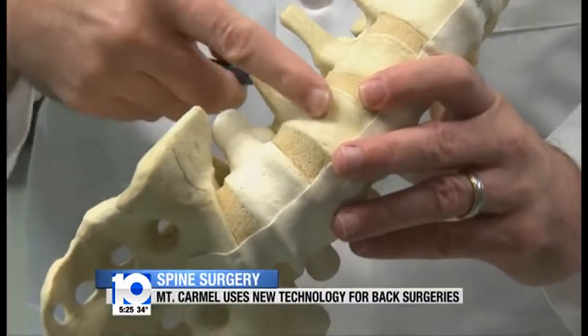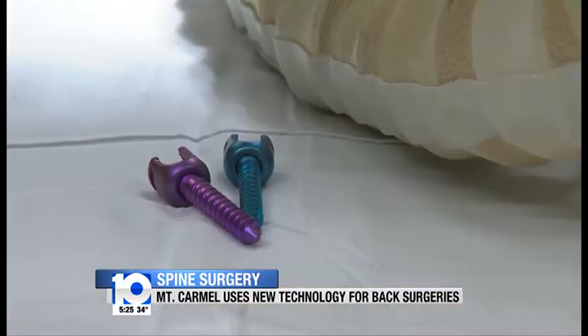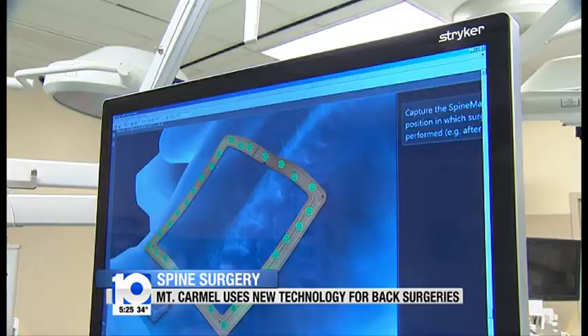Dr. Brad Mullins, the head of neurology at the hospital, is using the first spinal fusion procedure called Spine Mask. It uses a three-dimensional CAT scan during surgery that helps guide Dr. Mullins to the right places in the back to place corrective screws.